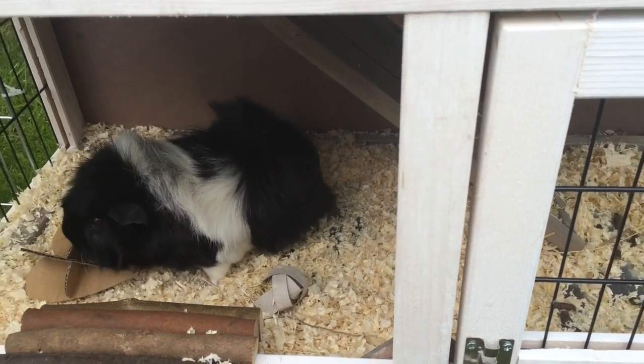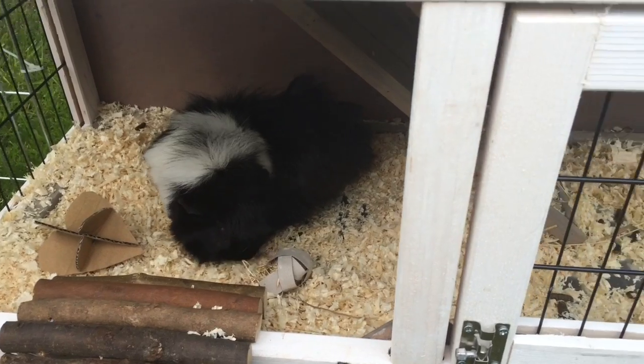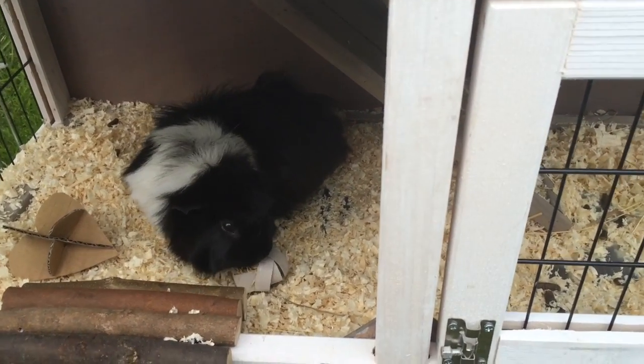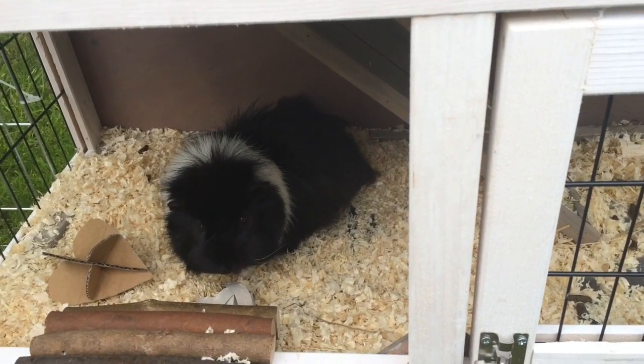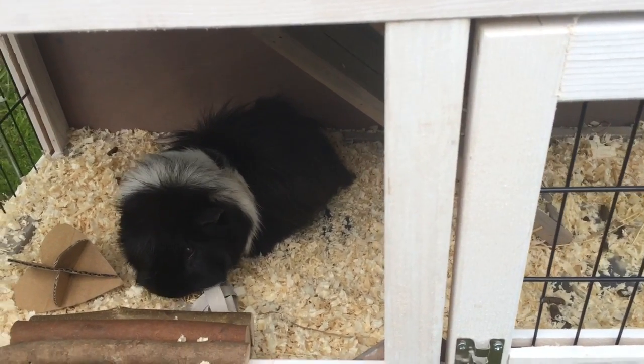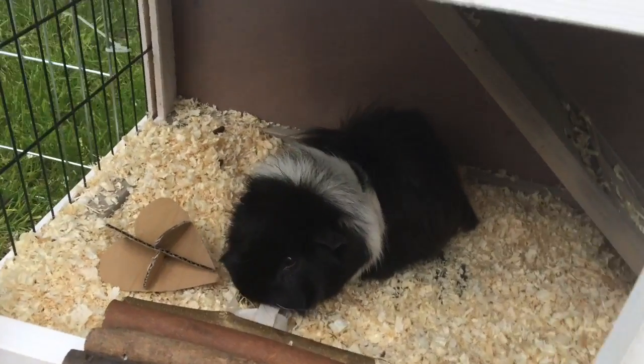The second reason was that I felt the hutch wasn't big enough anymore, because my guinea pigs are both quite big now and they need lots of space. The third and final reason was that there were earwigs living in there, which can't be very nice to live with — because I wouldn't like to live with earwigs.